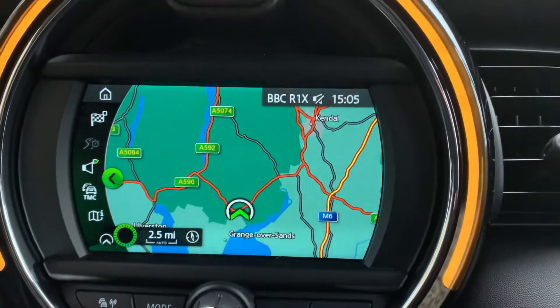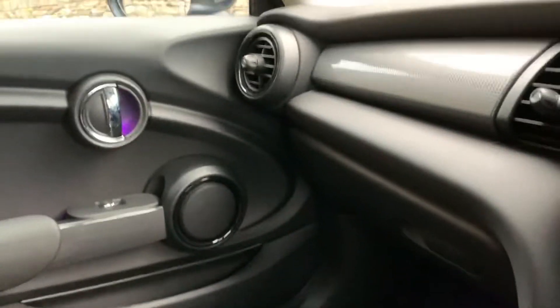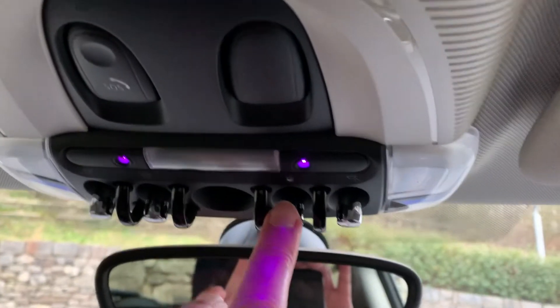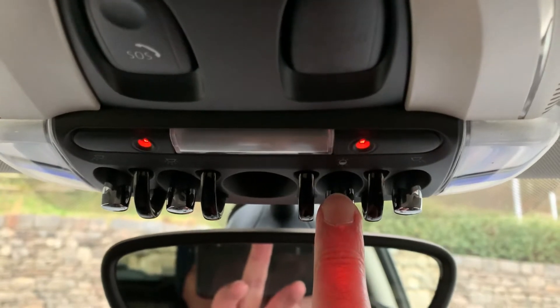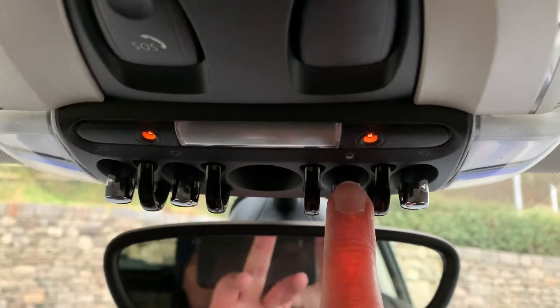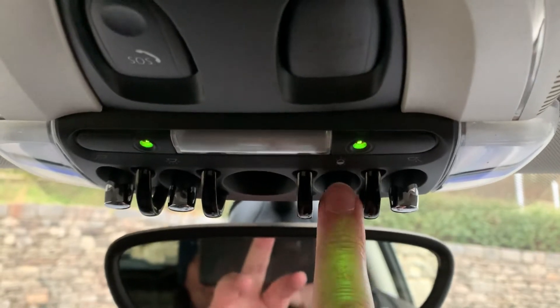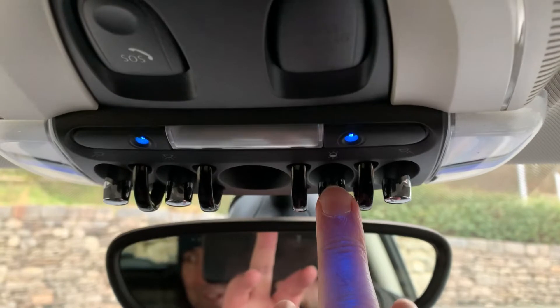We're about 10 minutes off junction 36 of the M6. If you're in the area, feel free to call in — the coffee machine's always on. You've also got these lovely lights in the door handles and in the roof as well, and you can change the colours. As you can see, there are quite a few different colours in there.